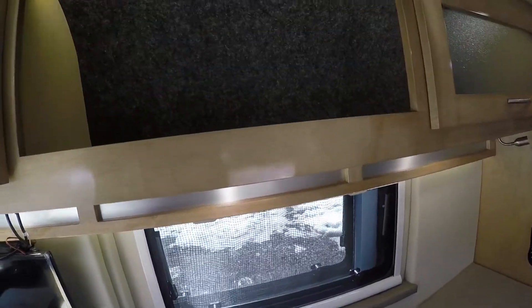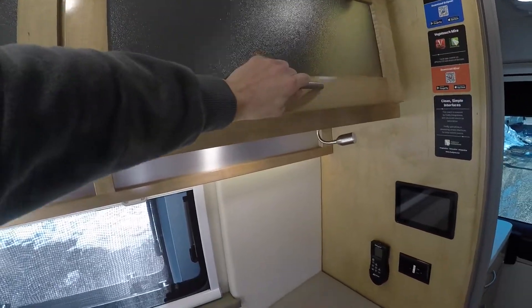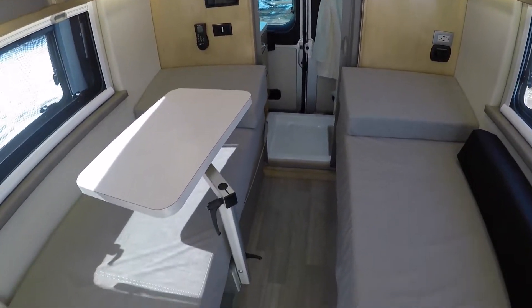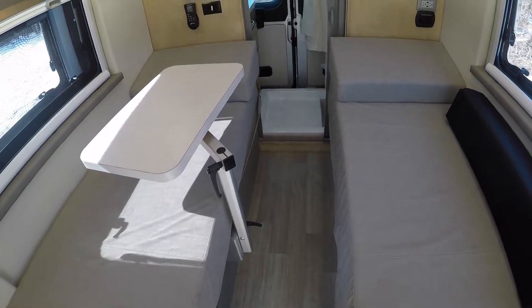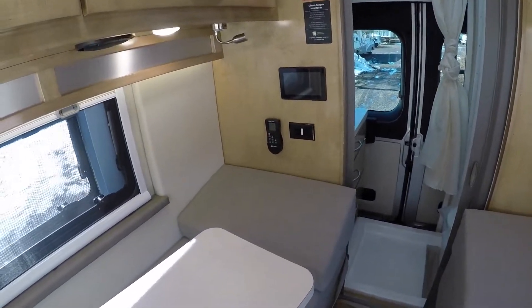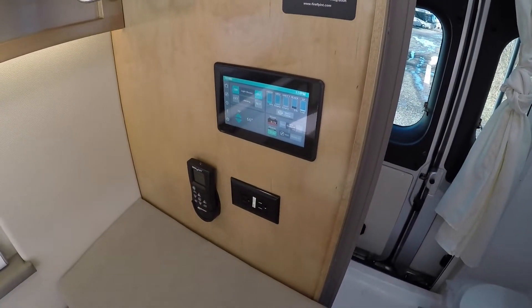Overhead storage — there are three compartments above the bed on each side and one more on the other side as well. They all lift up with plenty of storage inside and a carpeted material on them. These Novas have great insulation: they use rock wool on the walls, a radiant reflective material in the floor and roof, and a cozy wrap in the roof as well — better for sound dampening, so it's real quiet in here.